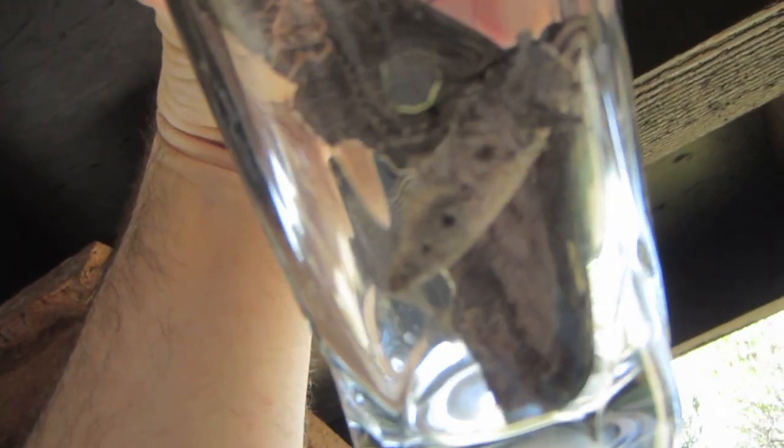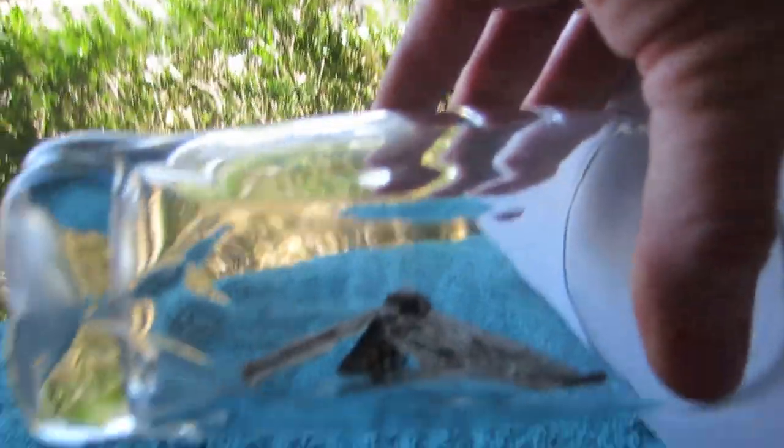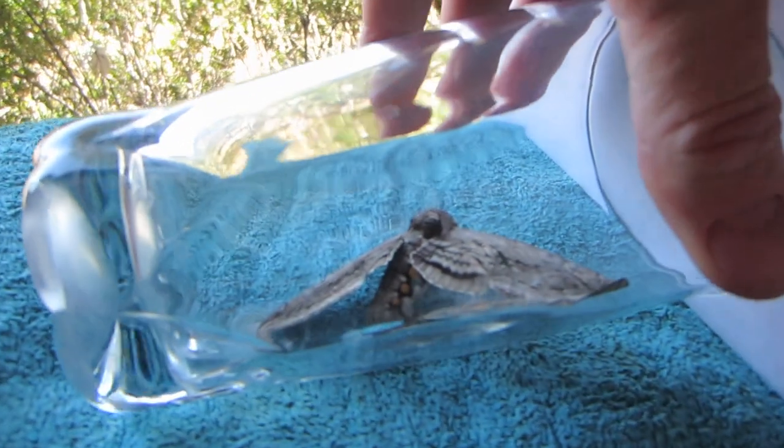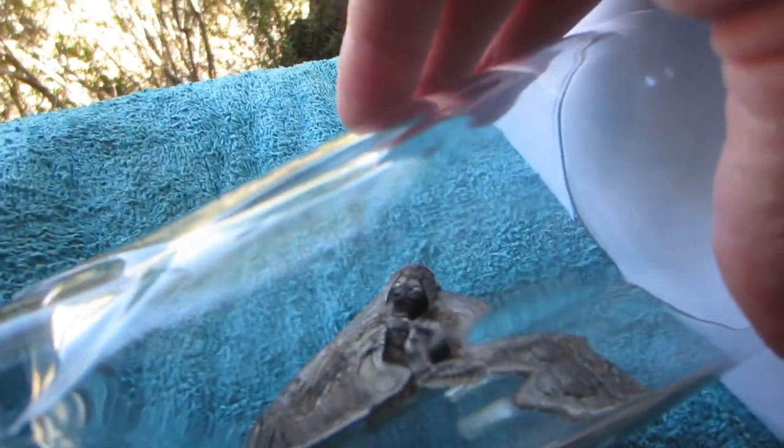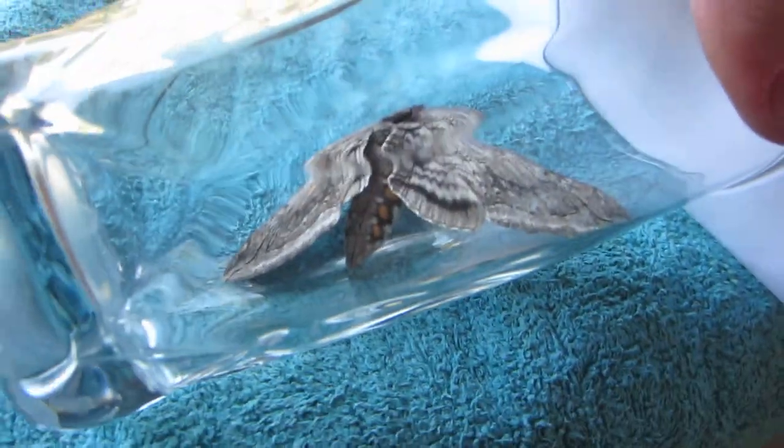Looks like it's wet inside of this. There's little hairs all over the place. I don't know if it's dying or what, but I don't know if I should just put it on the ground or get rid of it. I don't know what to do.